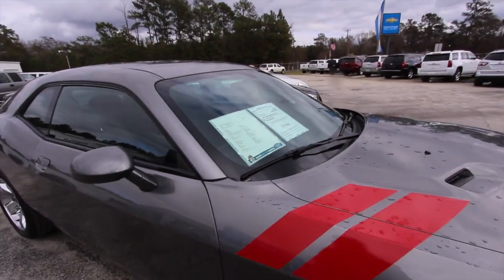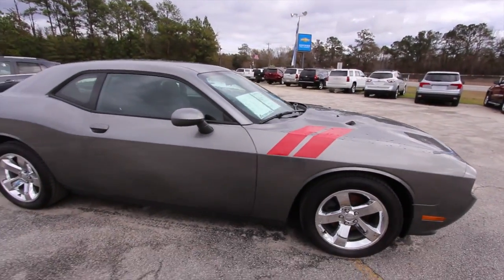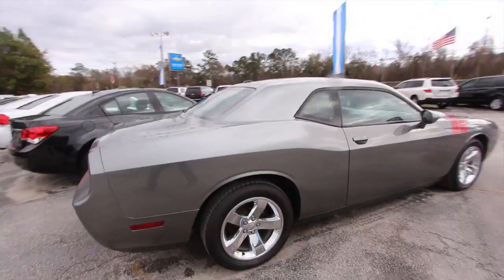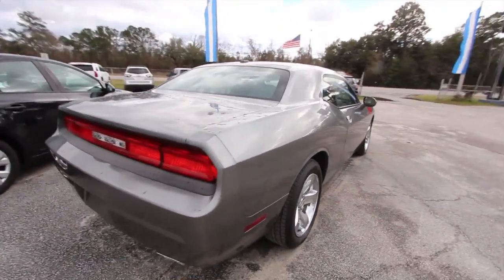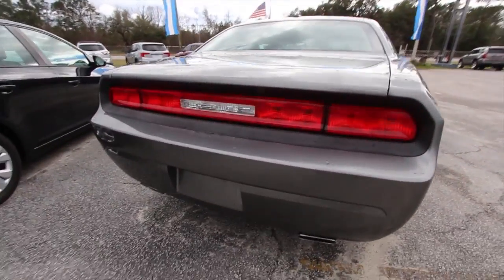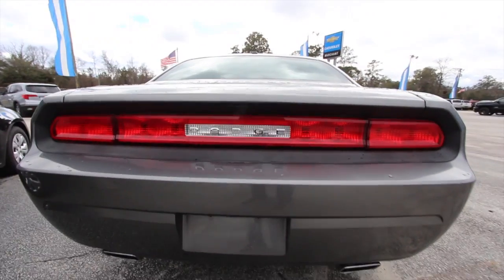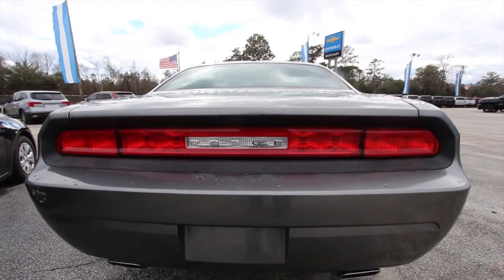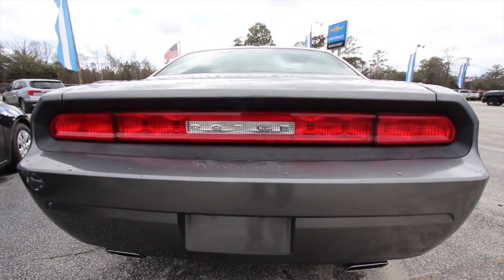It still has some warranty on it according to the window sticker. Body's in good shape — no major dents, dings, or scratches. It has dual exhaust, and look how wide that car is. I have a wide-angle lens on my camera right now and it fills up the whole lens.